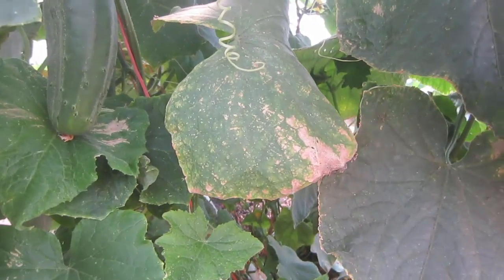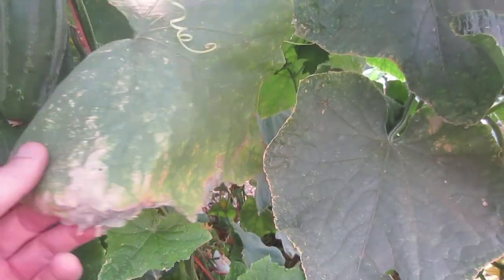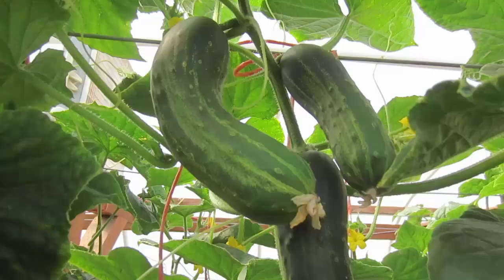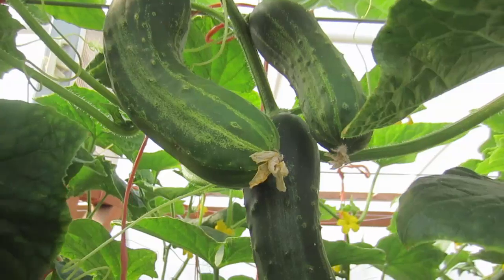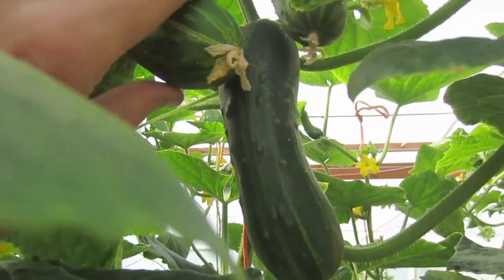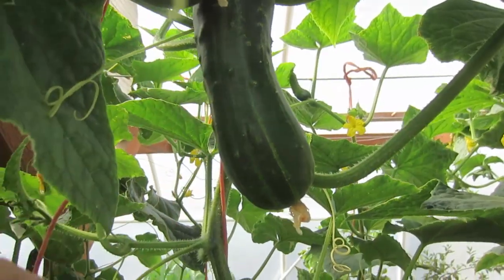Here's another dried leaf here. Obviously, these plants are not getting enough water. I need to start watering. These cucumbers here look kind of funky. They're not straight like the other ones. They've got a bulge at the end. What is going on with my plants?